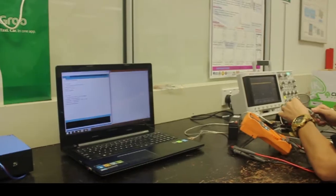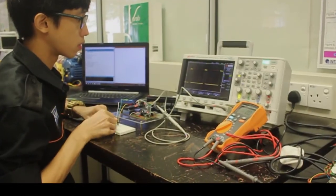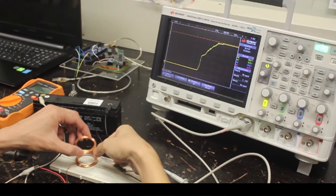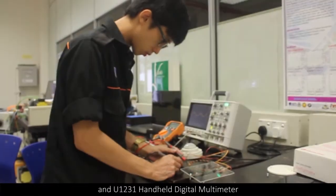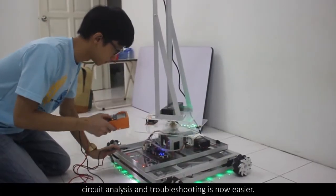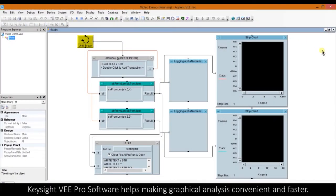Project construction and demonstration. The U1231 handheld digital multimeter is used for circuit analysis and troubleshooting, making it now easier. Keysight vPro software helps making graphical analysis convenient and faster.